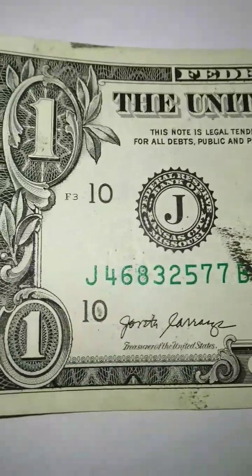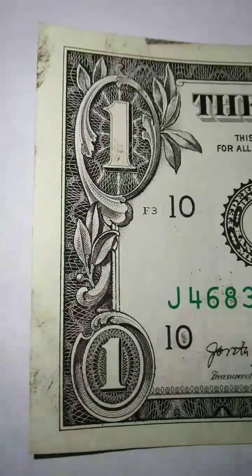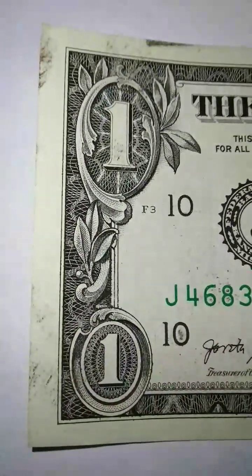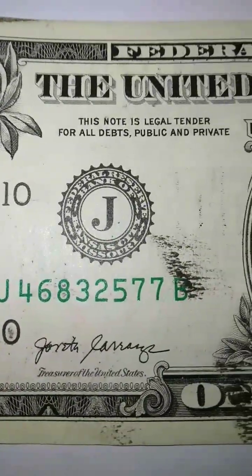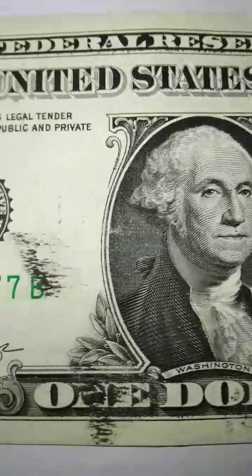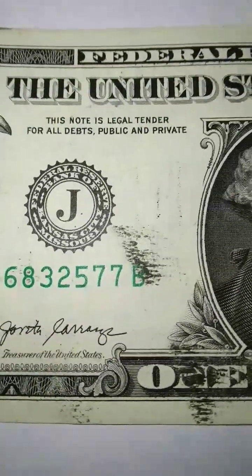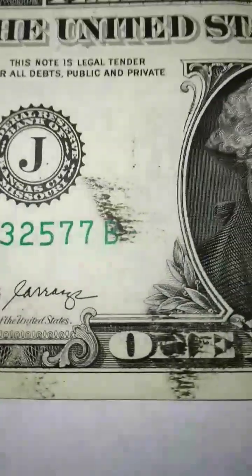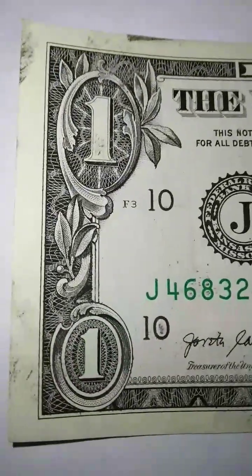I've been collecting United States paper money — federal reserve notes — for decades. I think that error notes are really special because errors are truly rare. Stars you do see them — they're rare, but not rare like these error notes with mistakes, inversions, or over-green printing.